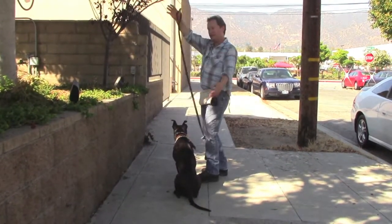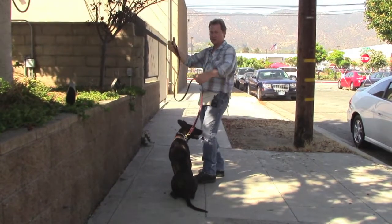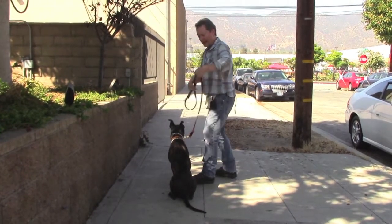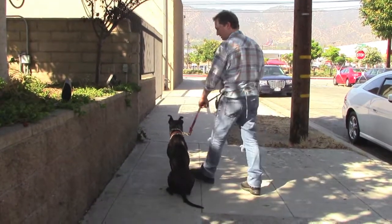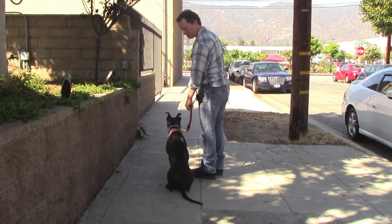We've got a six-foot leash — it's a simple six-foot leash. You don't want to have it super loose because then you can't control her and she'll be pulling you. Just have it about this long; there's still some slack.